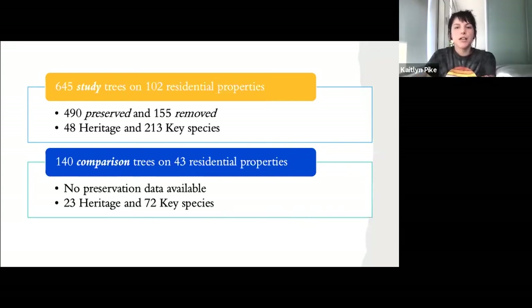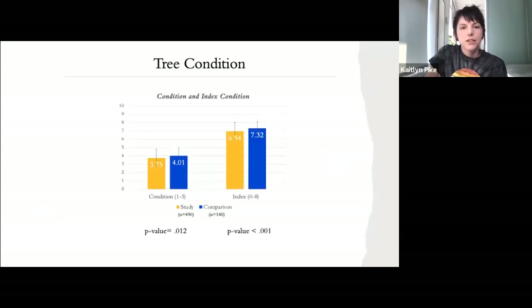In the end, this gave me data on 640 study trees on 102 residential properties that underwent construction, and 140 comparison trees on 43 residential properties that had not experienced construction in the past 50 years. When we look at tree condition, overall trees on recently redeveloped properties were in worse condition than trees on properties that had not experienced recent construction.